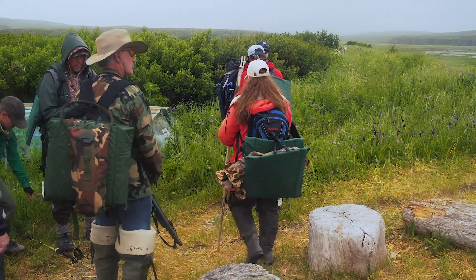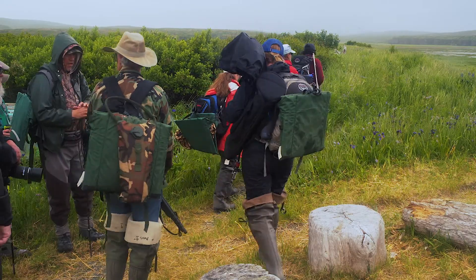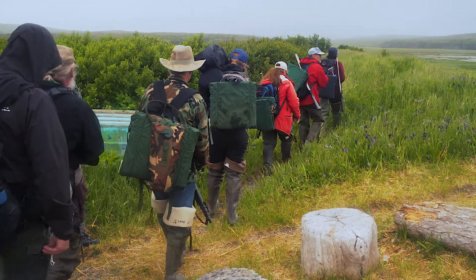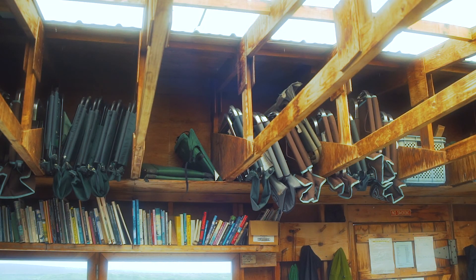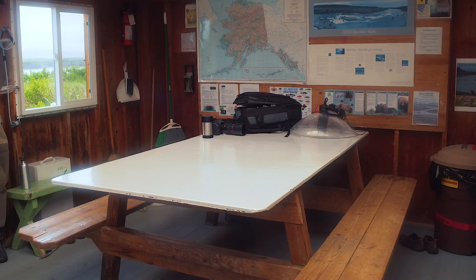You do not need to bring any kind of chairs. The sanctuary provides lightweight crazy creek-type chairs for use in the field and folding chairs for bear viewing at McNeil Falls or use in camp, and there are tables and benches in the cook cabin. By not bringing chairs, you can save weight for your float plane trip.